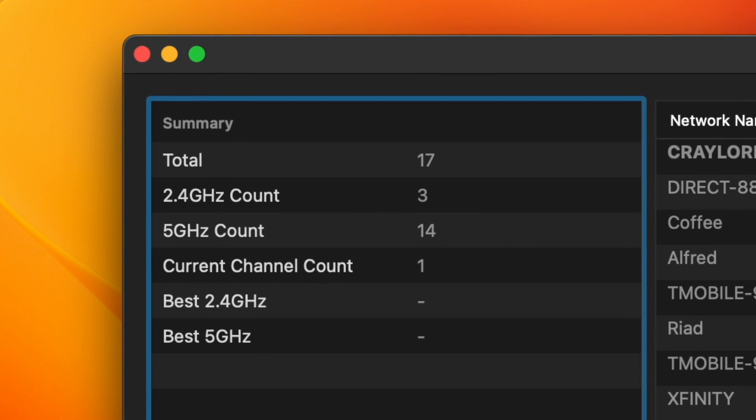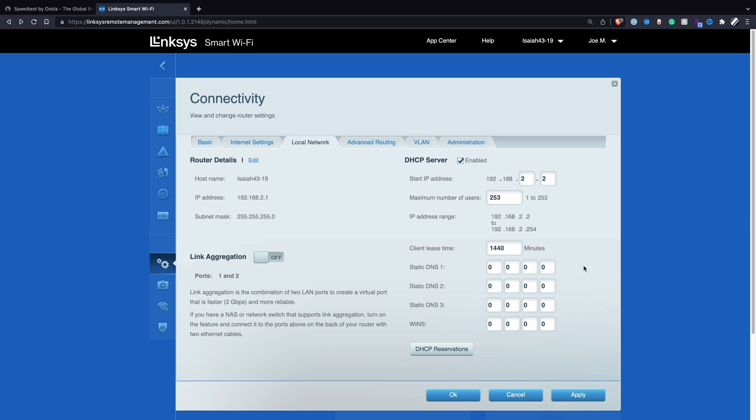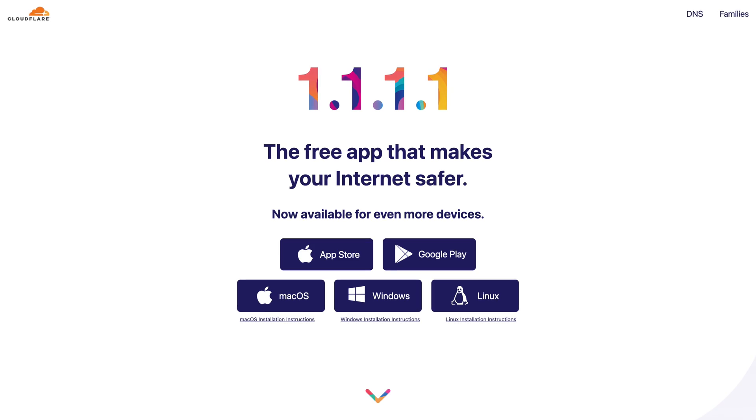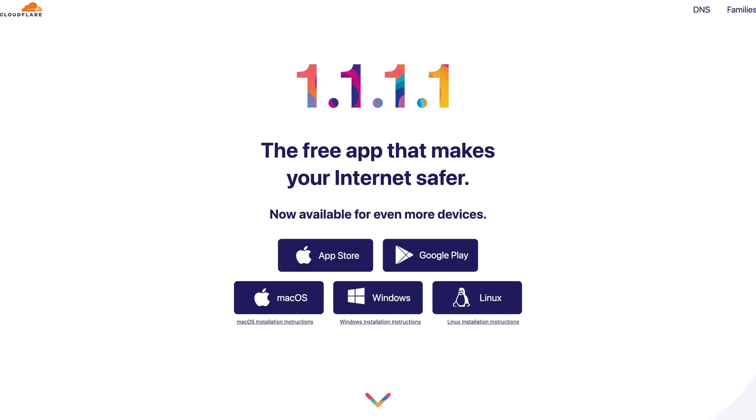And while you're in your router settings, I would also recommend switching your DNS server. The default DNS settings are often slow, so I would recommend changing your DNS servers to 1.1.1.1 and 1.0.0.1. These are proprietary DNS servers from Cloudflare, and they're way faster.